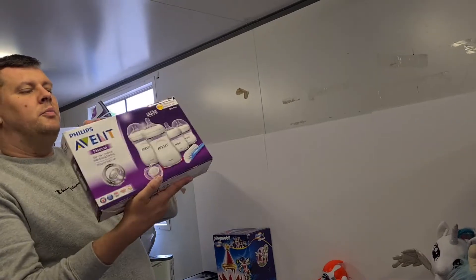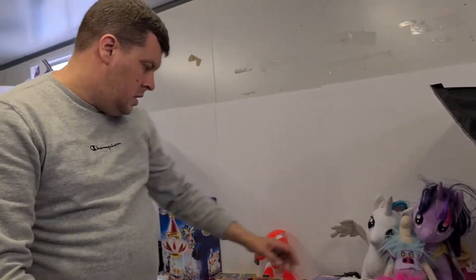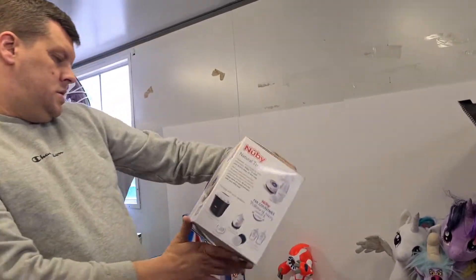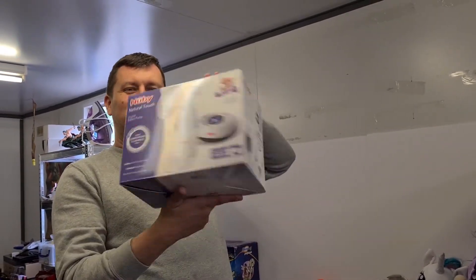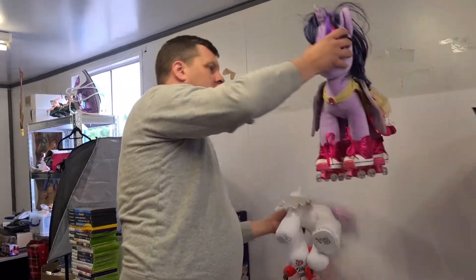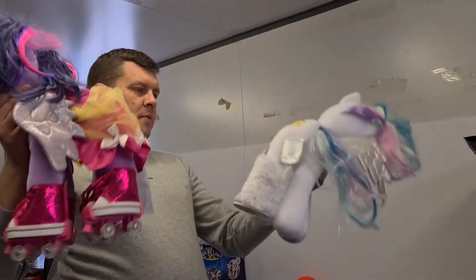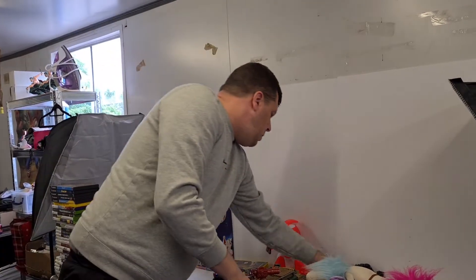We've got Philips infant bottles brand new, never used, pack of four - ones we've done well with in the past. There's also a breast pump - something I've never sold before; my partner picked this up, so hopefully we'll do really well. She's been doing really great recently which is great to see. A couple more plushes: a roller-skating My Little Pony and a Build-A-Bear pony with her boots.